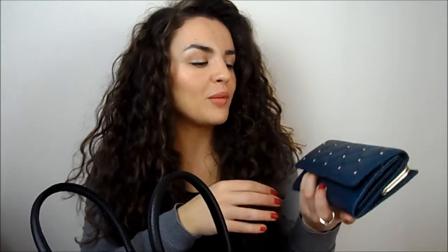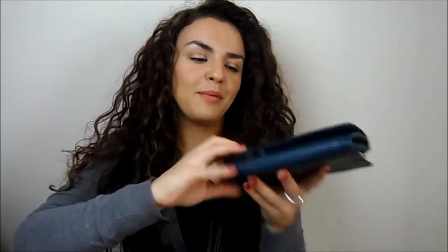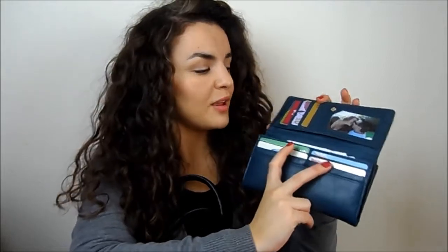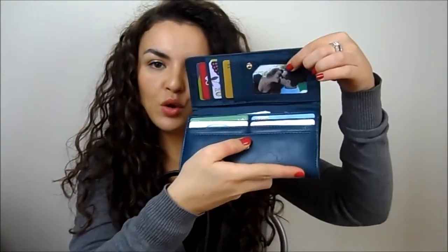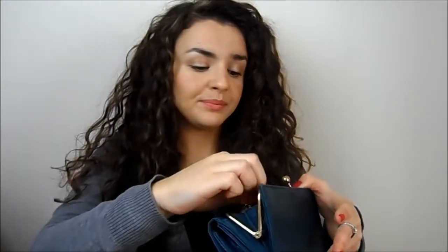Then my purse, which is from Primark. I do really like it but it bugs me that it doesn't match my bag. It was only about five pounds so I'm not buying a new one for a while. Inside I've just got a load of receipts, my Tesco Clubcard, bank card, Boots card, Superdrug card, various loyalty cards, a photo, and just a few coppers and a 10p coin at the back.